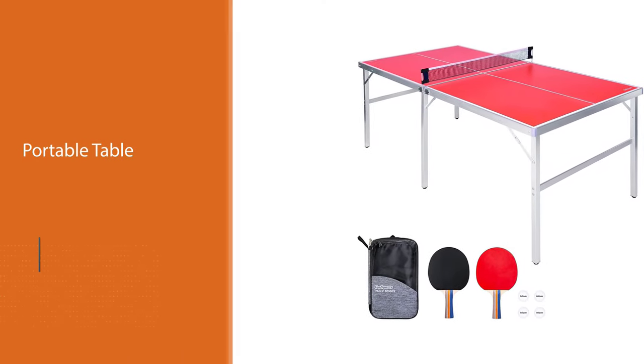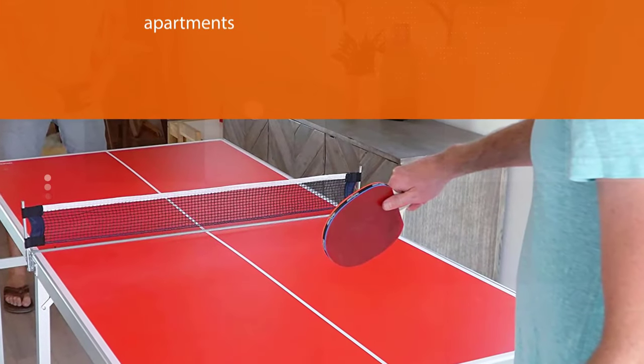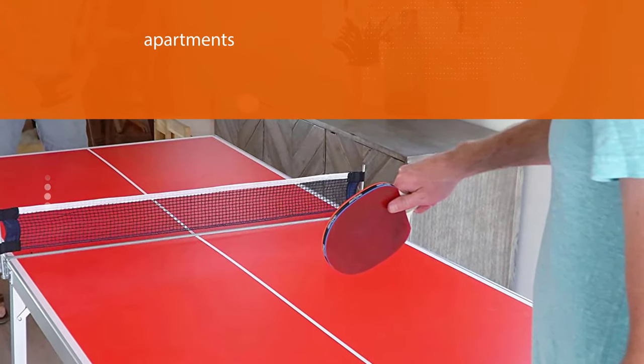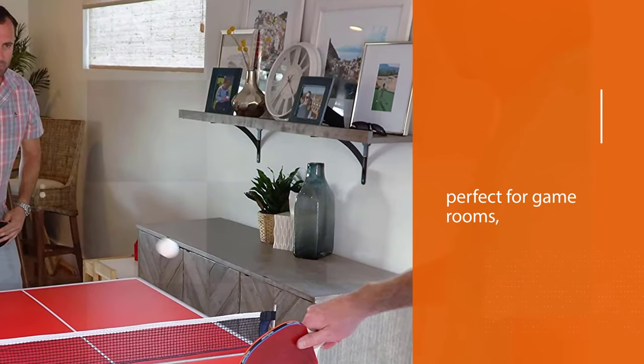The folding design allows one person to carry the table, making it a breeze to pack up and transport. This midsize model unfolds to 36 by 72 by 30 inches with a wood playing surface that gives a ping pong ball the perfect bounce. It is a tight squeeze for playing doubles.